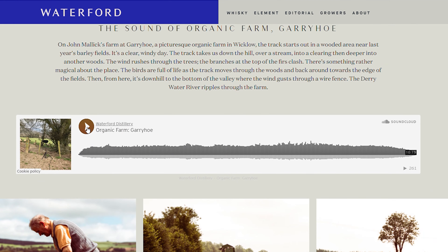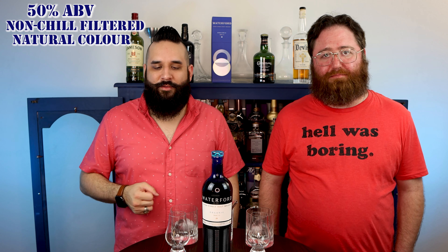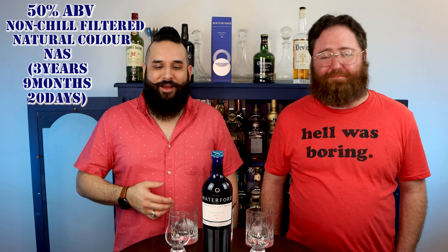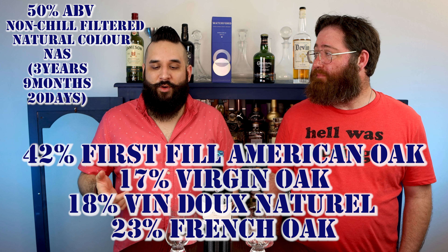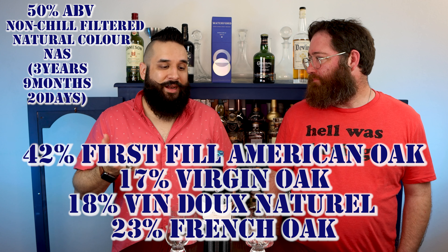As far as the basic information goes, it's 50% ABV, non-chill filtered, no E-150 coloring — obviously, if you're going through this much transparency there's no way they're adding caramel. It's a non-age statement whiskey, but we know it's three years, nine months, and 20 days old. It's 42% First Fill American Oak, 17% Virgin Oak, 18% Vindu Natural, 23% French Oak, and there are 24,000 bottles of this made.